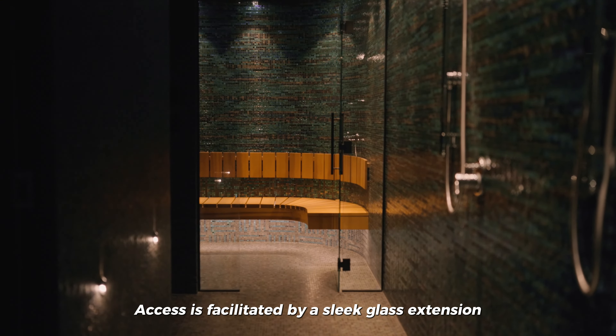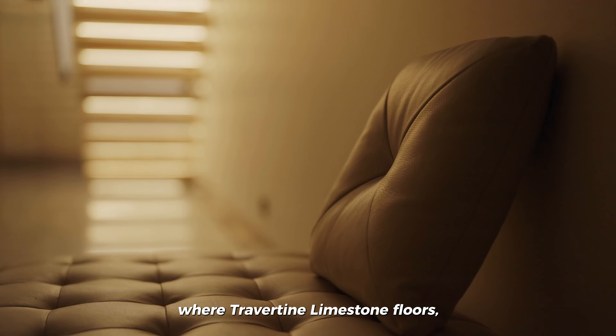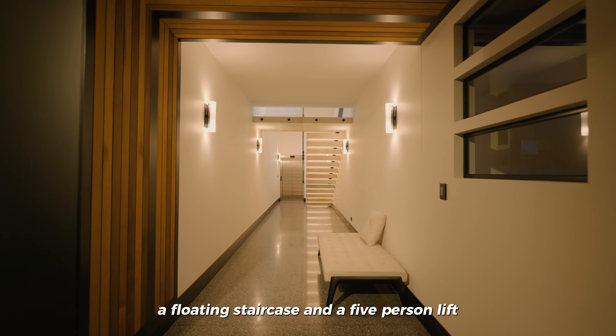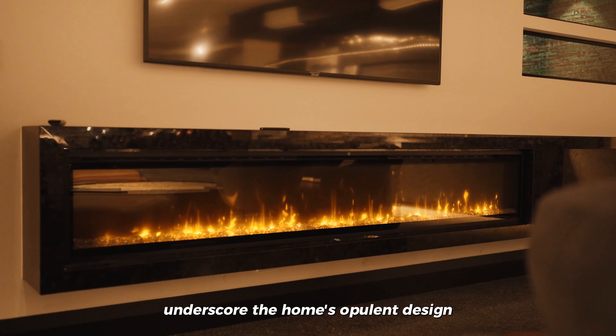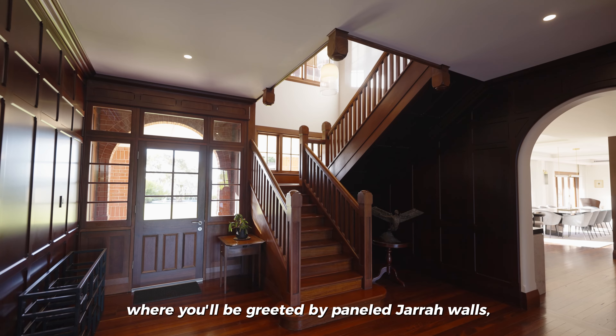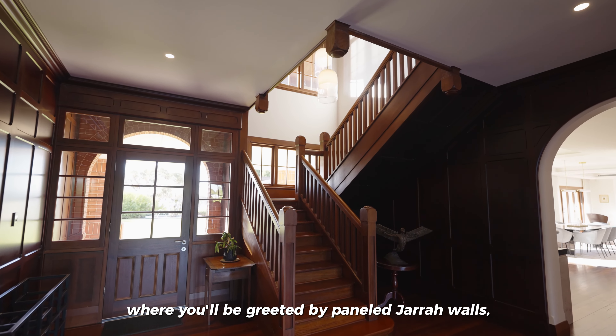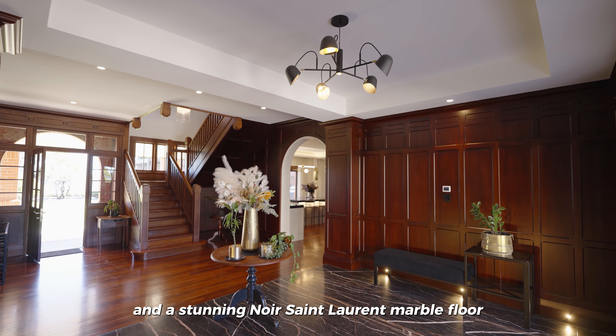Access is facilitated by a sleek glass extension, where travertine limestone floors, a floating staircase, and a five-person lift underscore the home's opulent design. Step through the formal entry, where you'll be greeted by panelled Jarrah walls, a grand staircase, and a stunning noir St. Laurent marble floor.